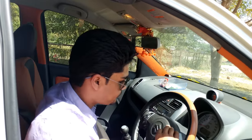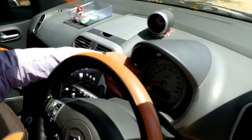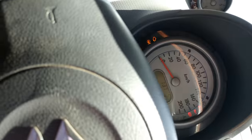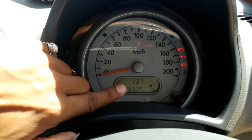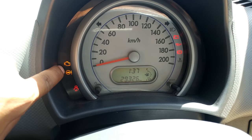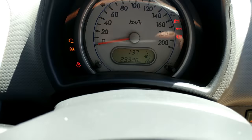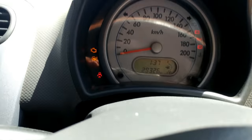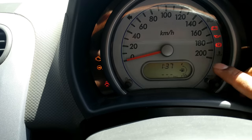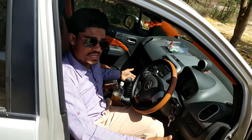In the instrument cluster we have a dual-dial tachometer which is very sporty in nature, along with an MID display housing the odometer, clock, fuel gauge, and speedometer. There is a host of warning lights — door-open indicator, electronic power steering indicator, service reminder, and seat belt warning for the driver side only. We have two trip meters A and B, fuel consumption display, overall average, and range display.